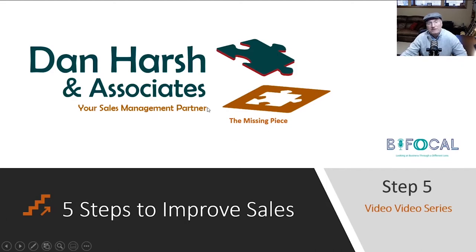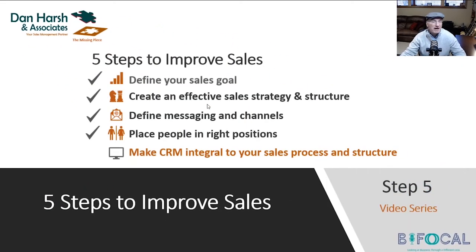If you've been following this video series, you may have already watched videos one through four, where we talked about defining your sales goal, creating an effective sales strategy and structure. In video three, we talked about how to create effective messaging and the channels we deliver that message. In video four, we talked about placing the right people in the right positions.